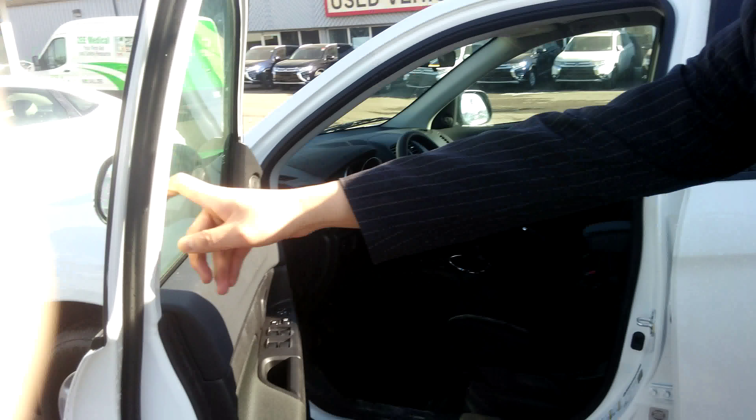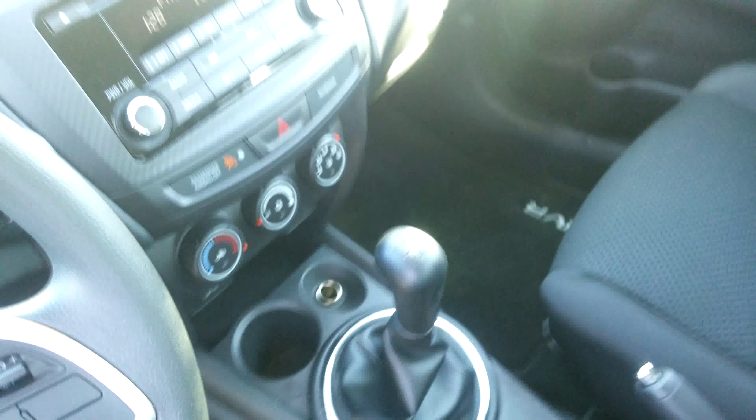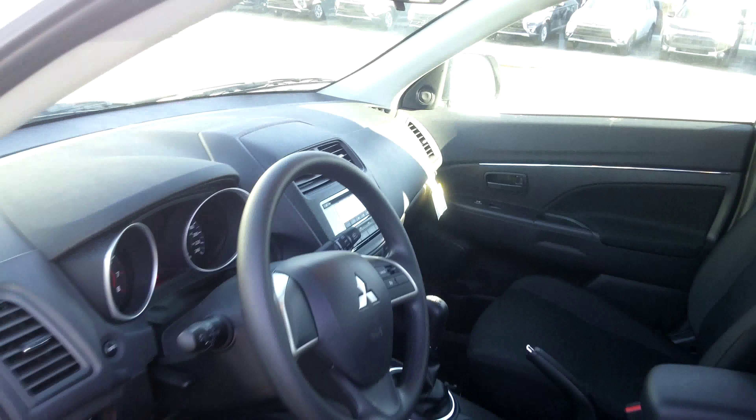All your standard features inside including power windows, door locks, mirrors, keyless entry. You've got cruise control, air, heated seats, and a trip computer of course.